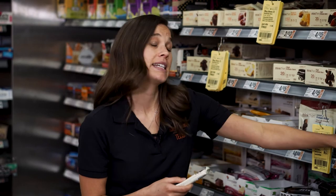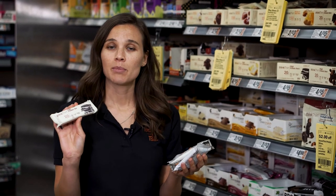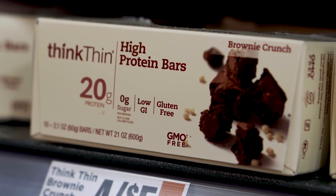I would say try to stick to the more natural options of bars if you can, but as a last resort, these protein bars can be good to throw in a gym bag for after a workout.